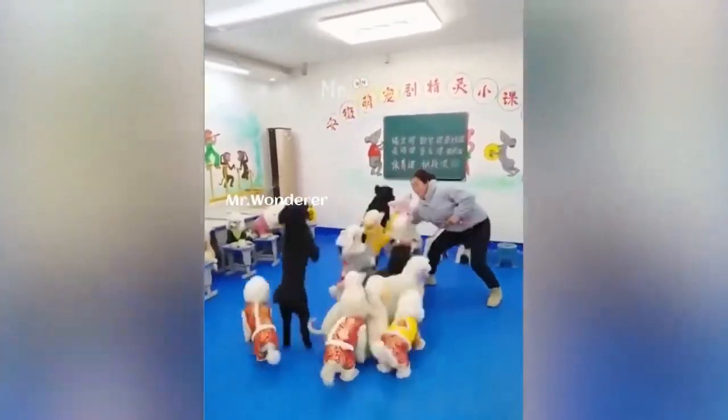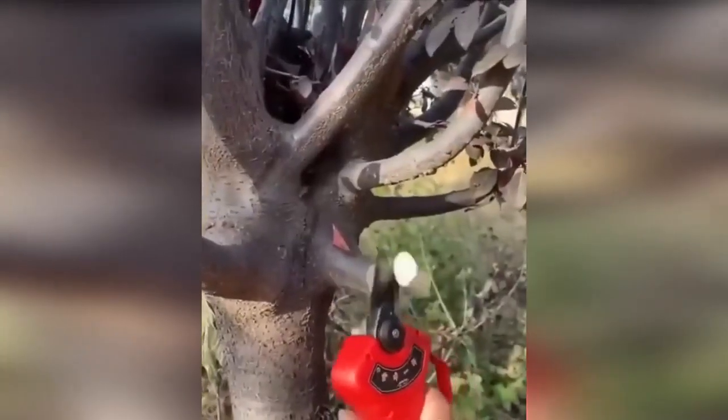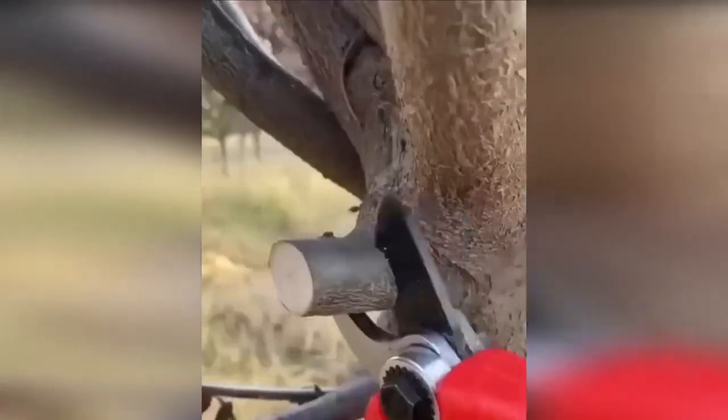Isn't that amazing, friends? How is this cutter? I wanted to buy this item as soon as I saw it.